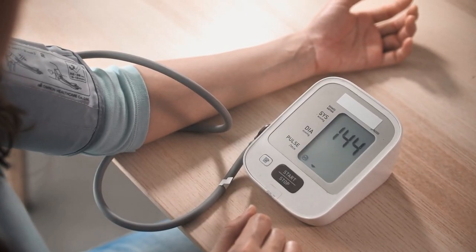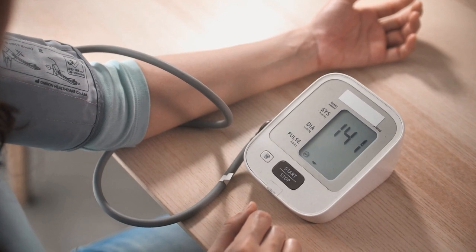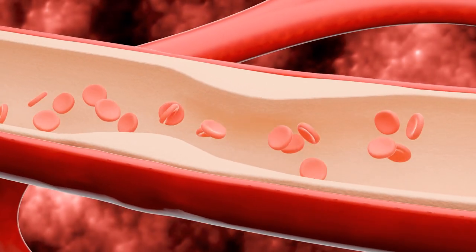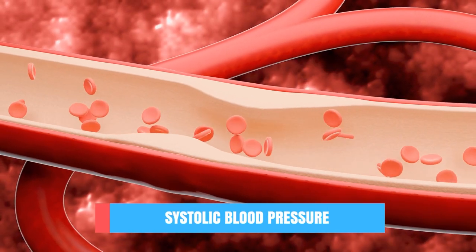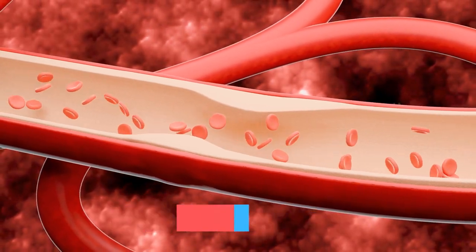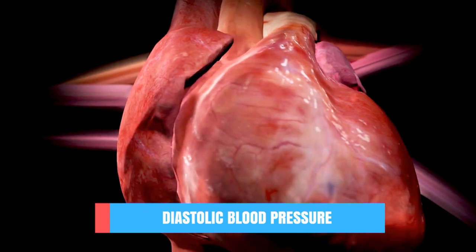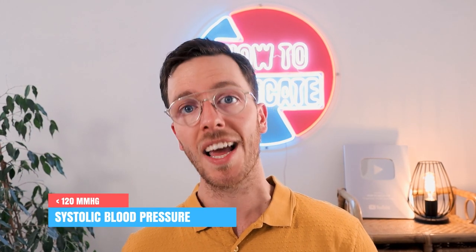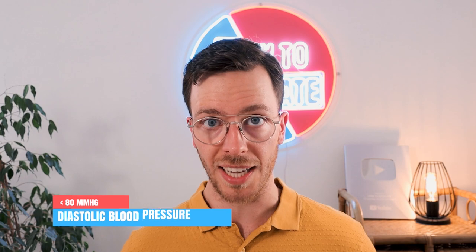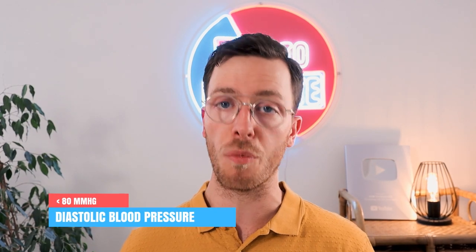Blood pressure is the force with which your blood pushes against the walls of your blood vessels. This pressure is high when your heart contracts, which is called systolic blood pressure, and it's low when your heart relaxes, which is called diastolic blood pressure. Normally your systolic blood pressure should be less than 120 mmHg and your diastolic blood pressure should be less than 80 mmHg.